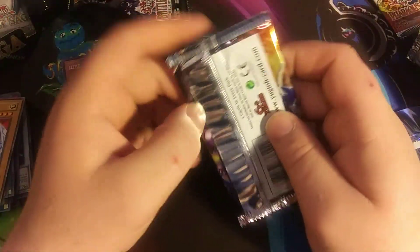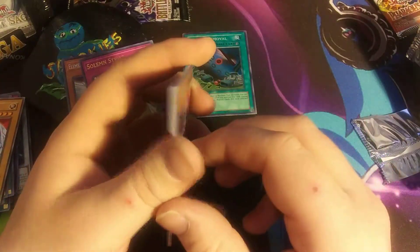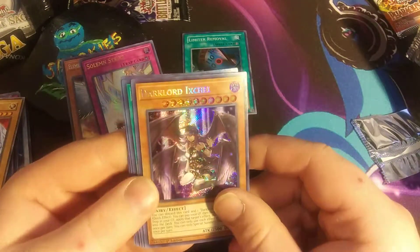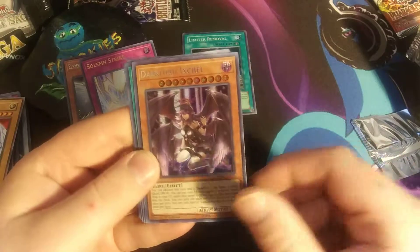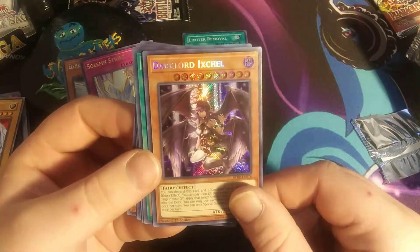Horn of Light, Labyrinth Wall, Taifū Number 2, and Kotodama — if I could speak. We got Dark Lord Ixchel — I've actually been looking for this card just for my personal collection; it has really cool art. I think it's worth a little bit too, so I'll get that one sleeved up.